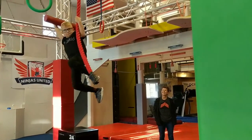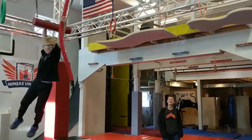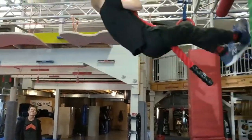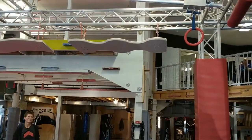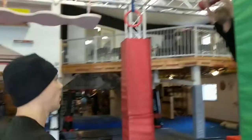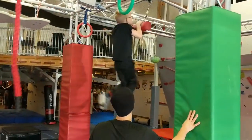Now he's swinging to the rope. He took a few extra swings, grabbed the rope, pulled back, and was able to swing to the next one. That's the last piece — he reached for it and grabbed it.